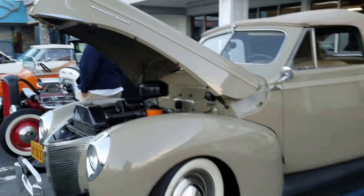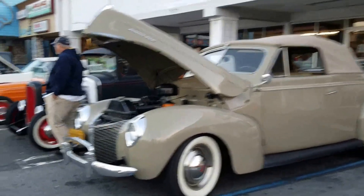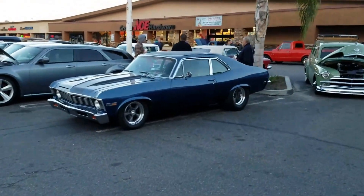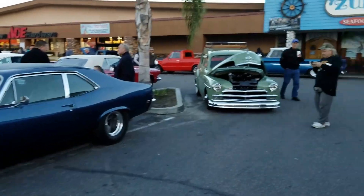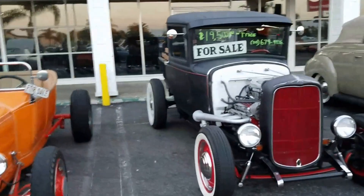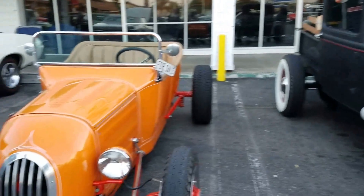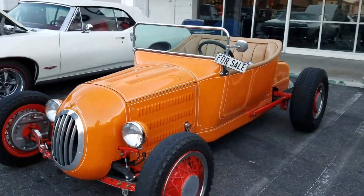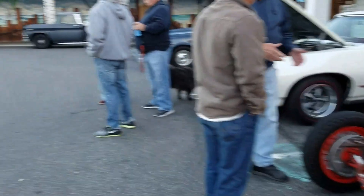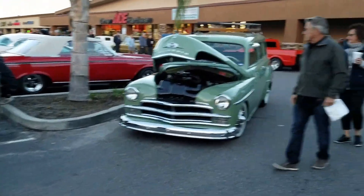At Donut Derelicts, looks like to be about a '44 drop top. We got '68 Novas. You can have yourself a beautiful hollow right there. There's a 4-cell row right here — if you don't like matte black, you can go with bright orange. This is always my favorite right here — it's a '50s Suburban.